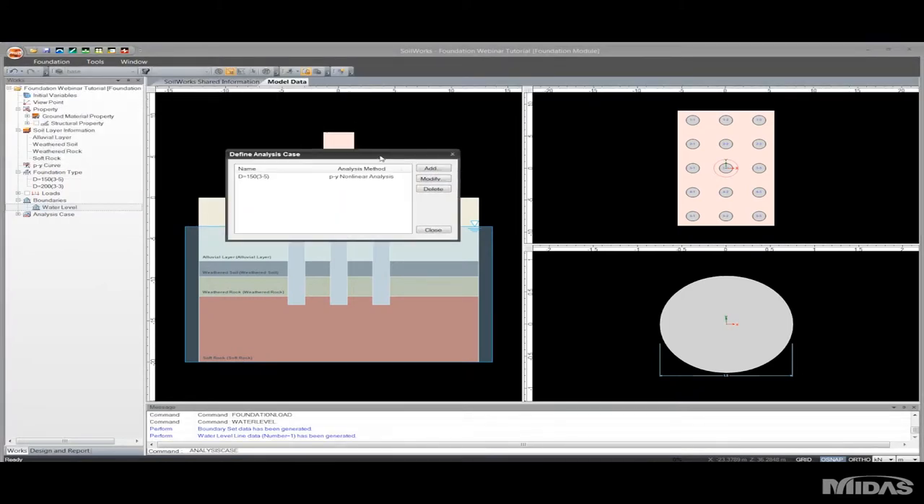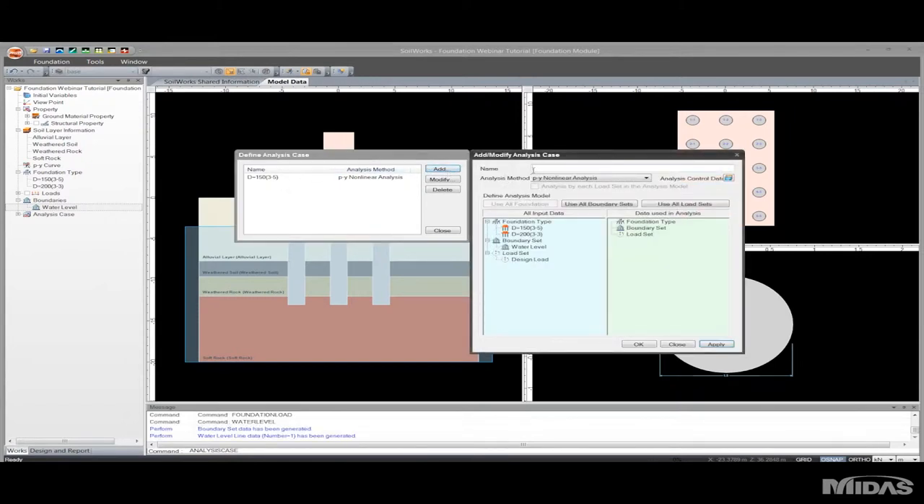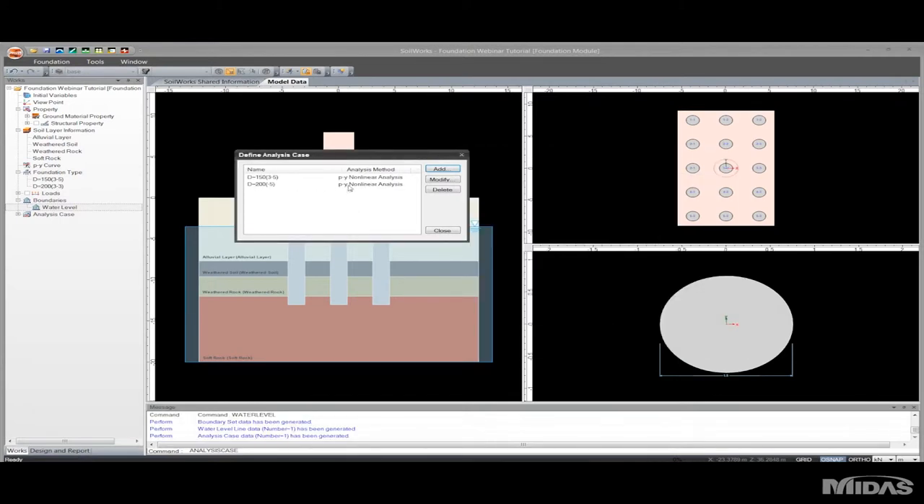Before I run my analysis I need to define my cases. Currently I have one analysis case for my first configuration. Now I'll create another analysis case for my second configuration. I'll choose from my various inputs what I'd like in this analysis case — the second configuration, my water level, and my design load. Those are the things that will be taken into account in the analysis. I'll click okay, and now I have two cases to choose from.